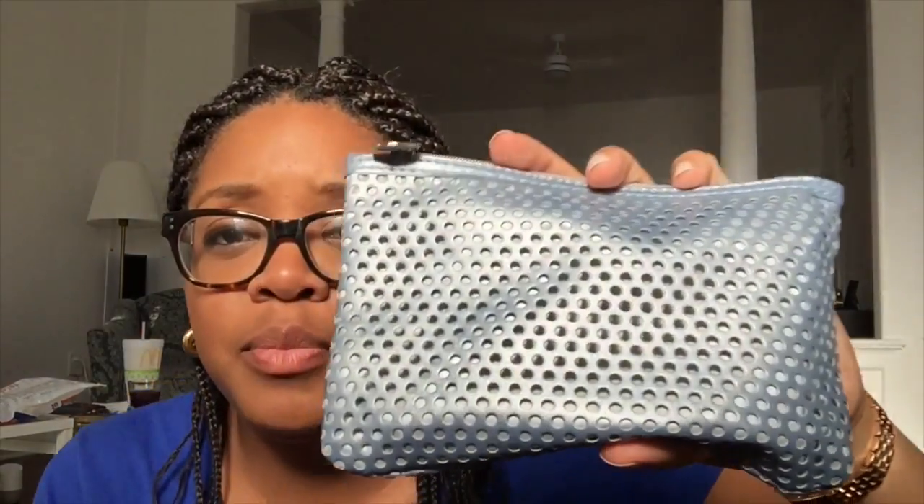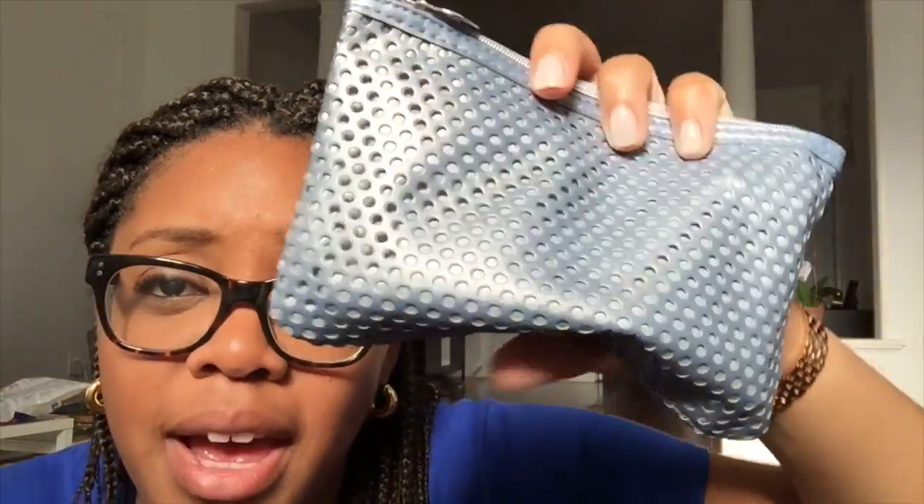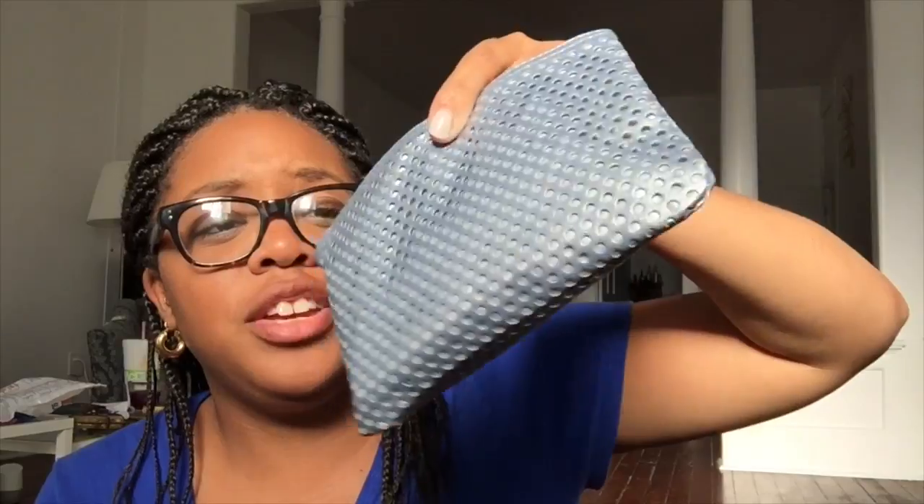Here's the Ipsy bag — it's a blue metallic color and has kind of a mesh, sporty look. It's very different from all the other Ipsy bags I've gotten before, but I kind of like it.